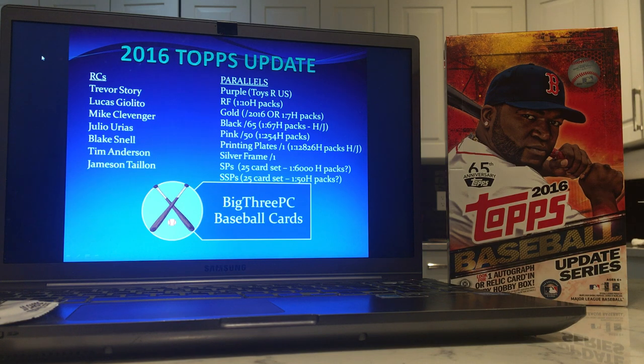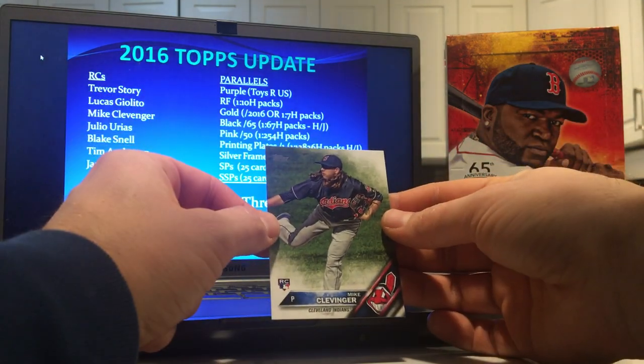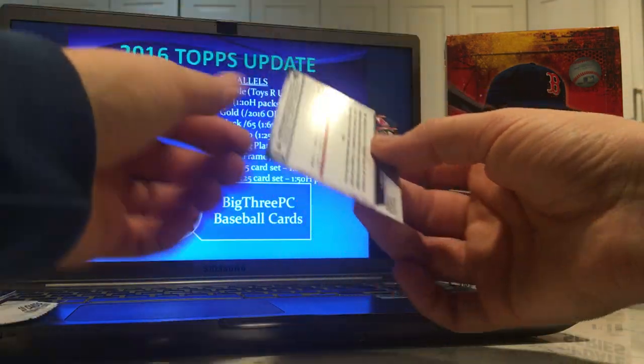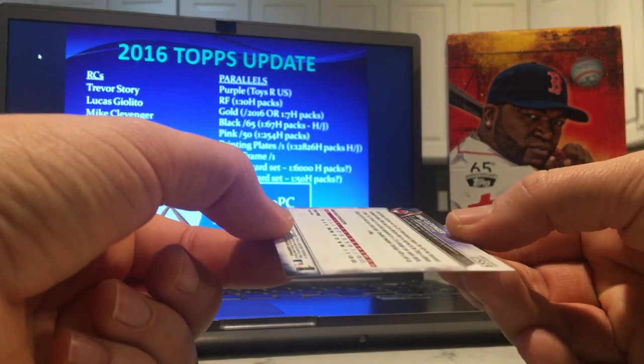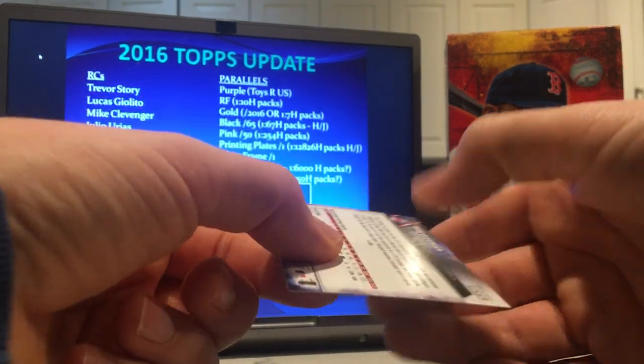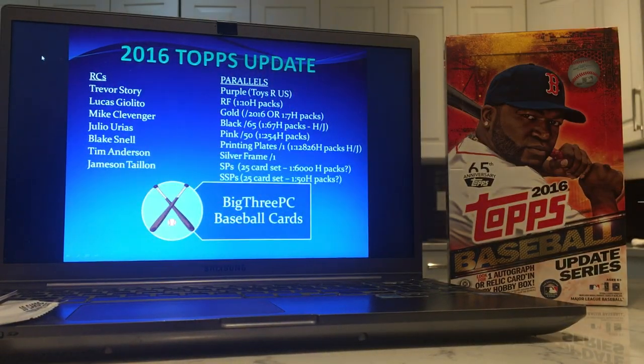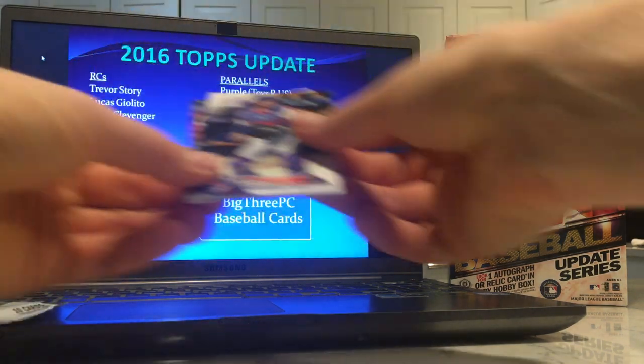We're missing Clevinger — that might be it, Clevinger might be the only rookie we're missing. Can't expect to get them all in one hobby box. But there he is. Love the hair, dude. Condition's not great — it's fine but it's not gradable. That's okay. Add him to the set.